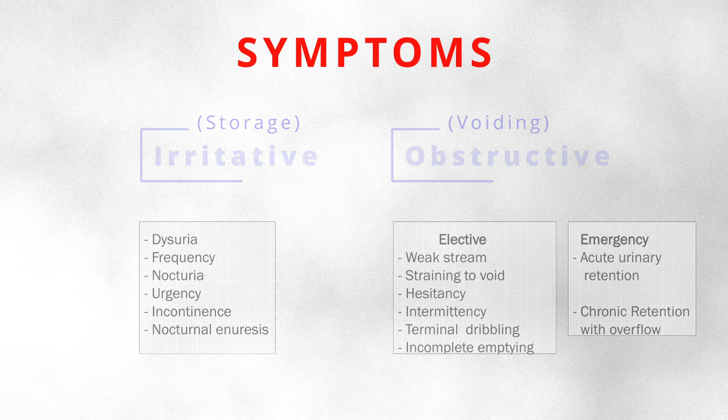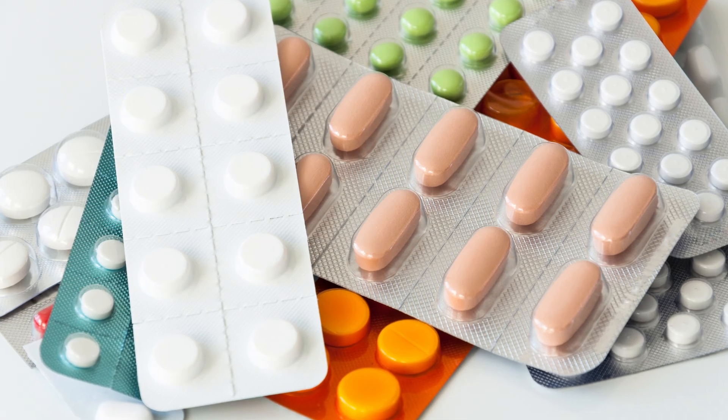Men develop hesitancy when trying to void, a slow intermittent stream, poor bladder emptying, nocturia — getting up at night to urinate — and double voiding, meaning feeling like the bladder doesn't fully empty. These are common symptoms we describe as lower urinary tract symptoms. This condition is progressive, and it does resolve in many men with the use of pharmaceutical products.